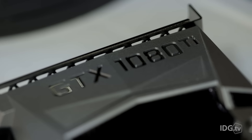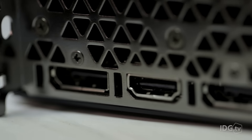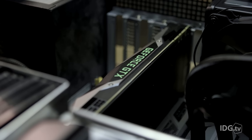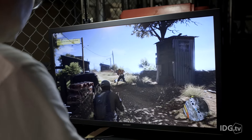A card that absolutely kicks the $700 GeForce GTX 1080 in the butt. Featuring 12 billion transistors, 3584 CUDA cores, and boost clock speeds of 1.6 GHz, the GTX 1080 Ti even takes it to 11 — literally. Equipped with 11 GB of GDDR5X, the 1080 Ti has 3 GB more RAM than the 1080. Why 11 GB? Because it's extra. Hardcore!